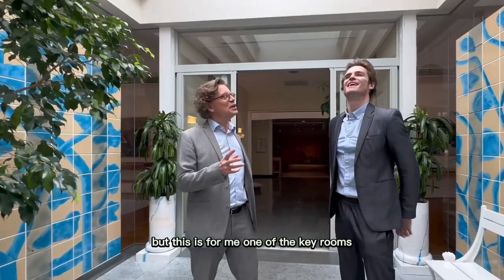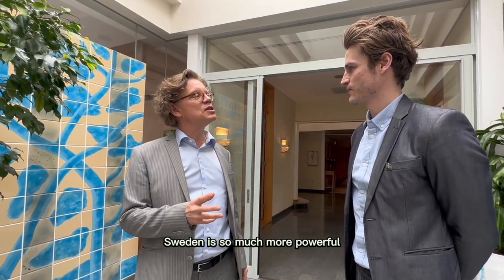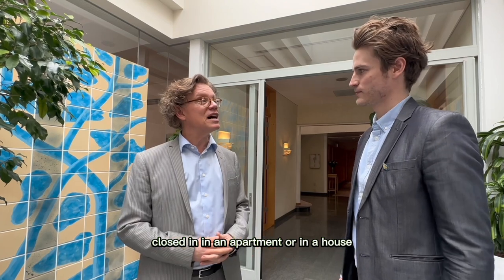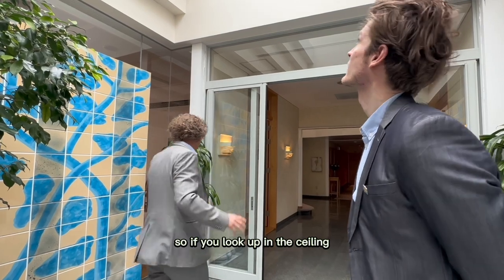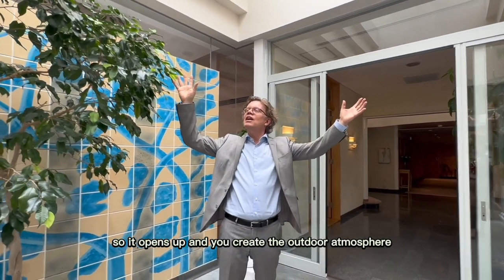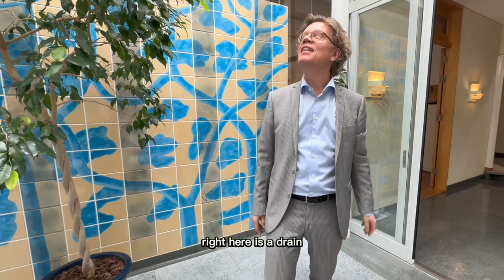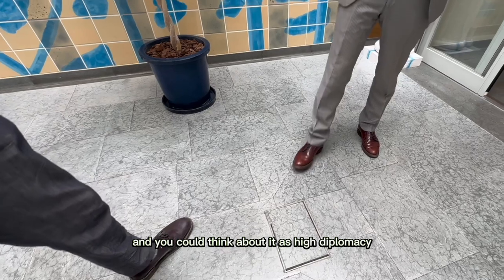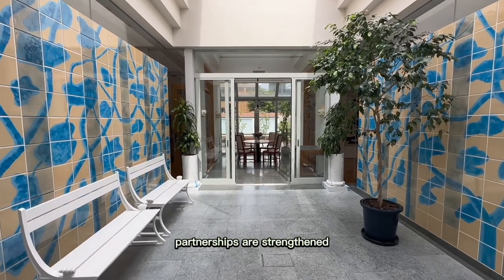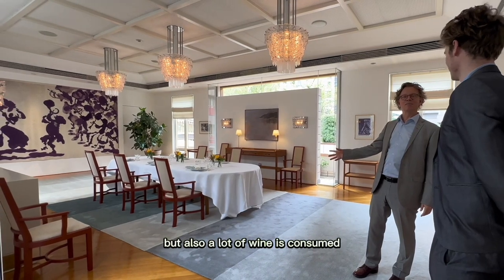This is for me one of the key rooms, because Sweden is so much about outdoors — we are nature people, we want to be in the woods. We don't want to feel closed in. So here we have created outside, inside. If you look up at the ceiling, I can press my fingers and open the ceiling — it creates an outdoor atmosphere. And you could think about it as high diplomacy: secret talks, no microphones, no one listening. This is where friendships are created, partnerships strengthened, business done, deals struck — but also a lot of wine consumed.